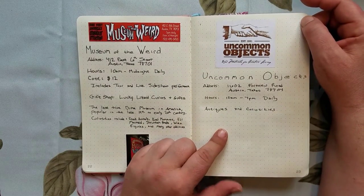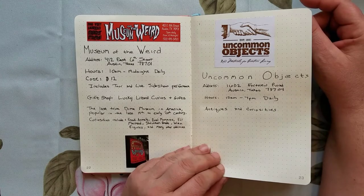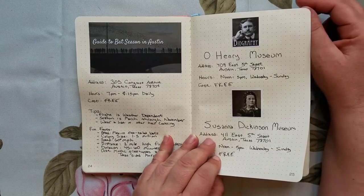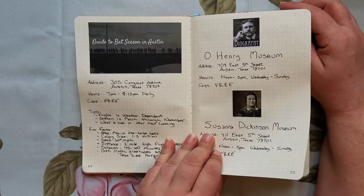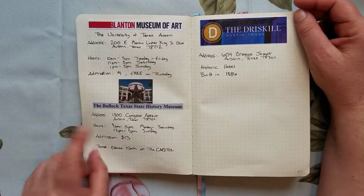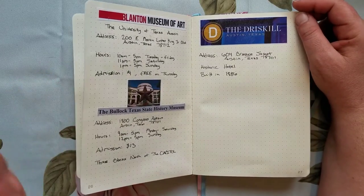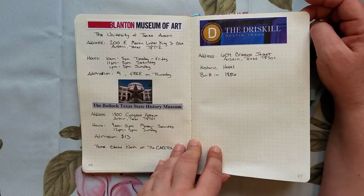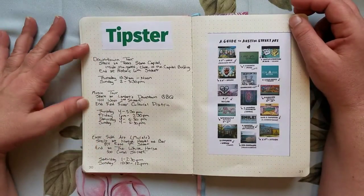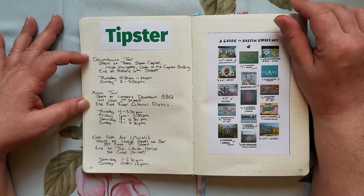Museum of the Weird was a lot of fun. Uncommon Objects is actually my only regret from Austin — by Sunday I was just too tired to get to the antique shop and I wish I had. The bats I never actually saw — I wasn't that interested to be honest. I had other things I needed to do. I never went to these two museums because those were rainy-day activities I had in my back pocket in case I couldn't take walking tours.